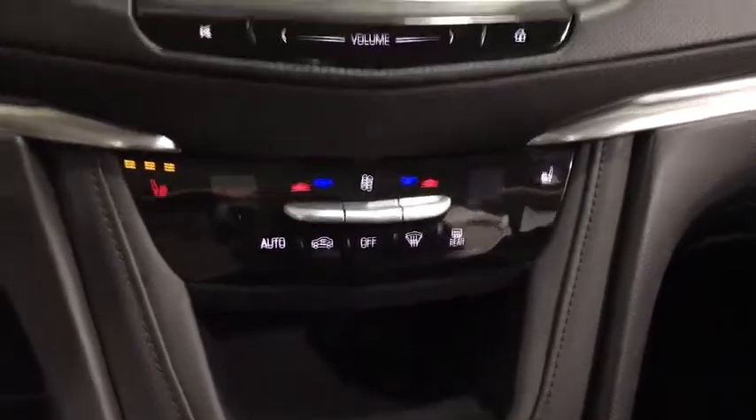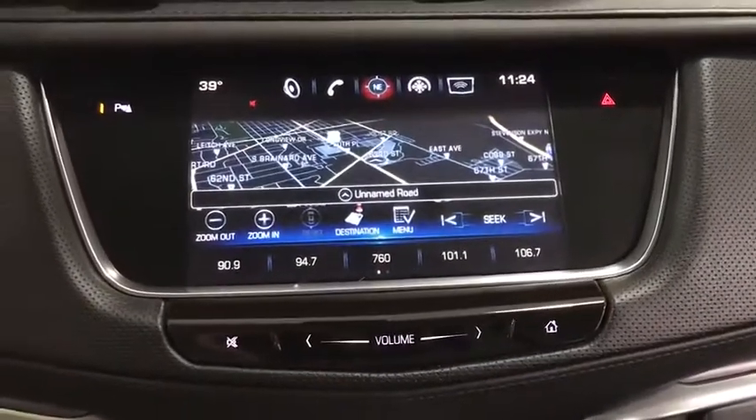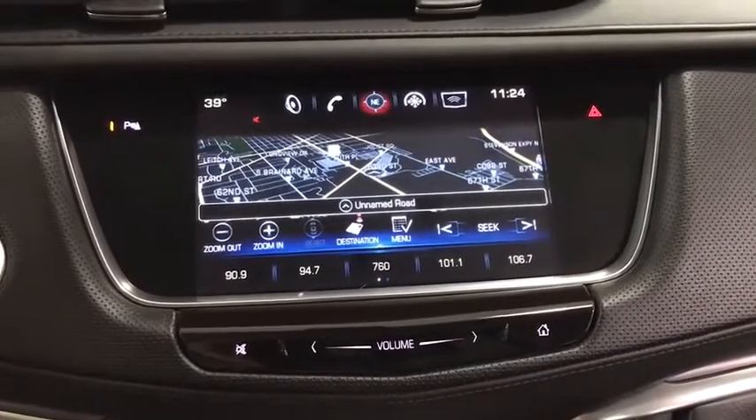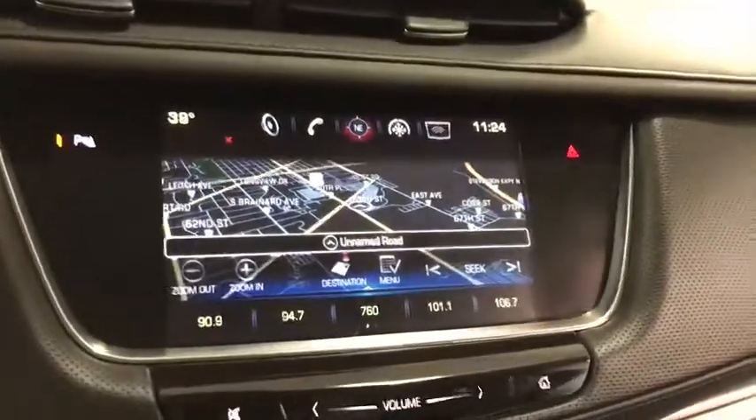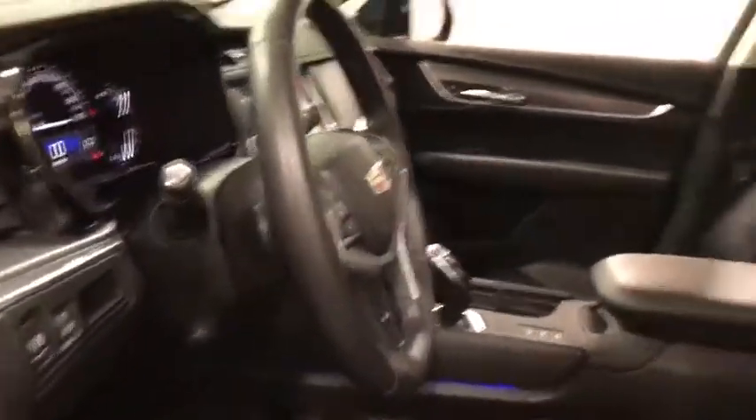Aluminum wheels, rear defrost, auto off headlights, premium sound system, universal garage door opener. A vehicle like this doesn't come along every day. Come in and get it before someone else does. Come in and get it now.